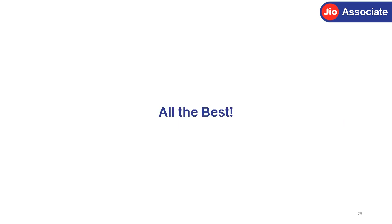So what are you waiting for? Recharge more, earn more. All the best!